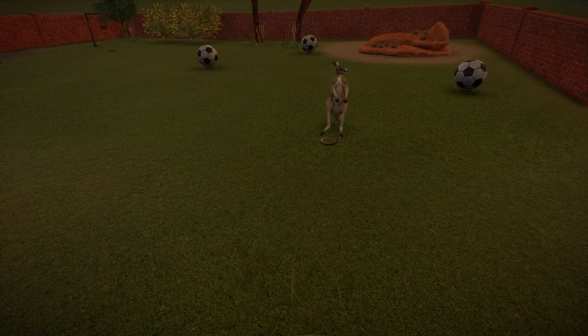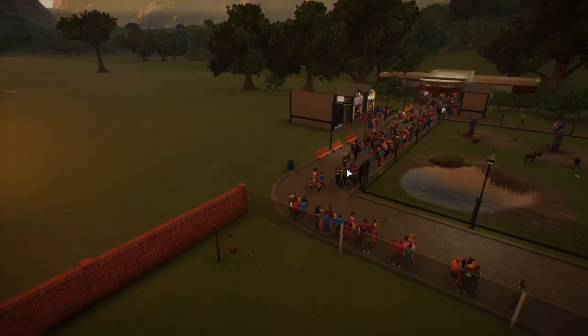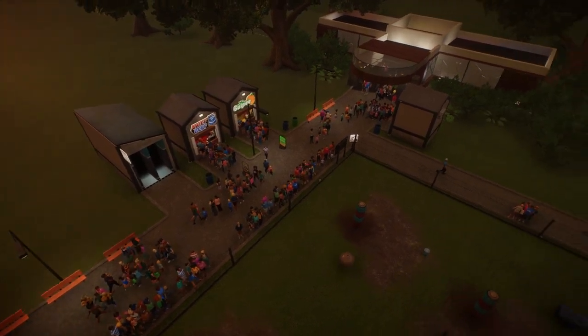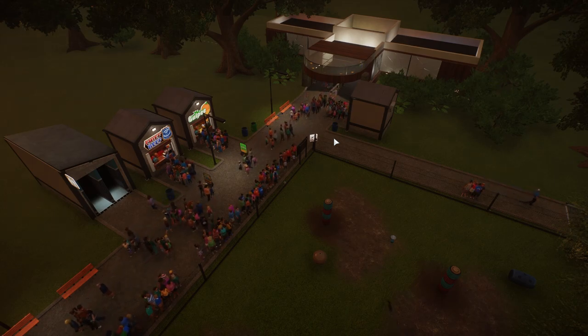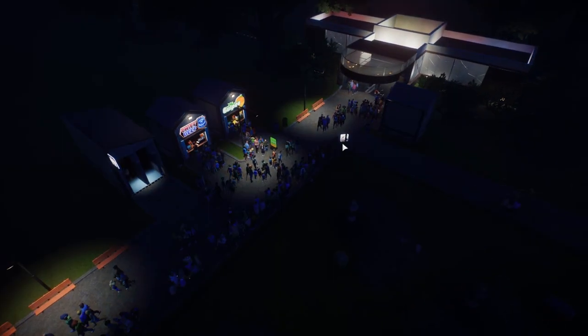Last time you were here, we dropped some kangaroos over here and they were procreating — they're just getting busy. So what we're going to be doing today is not watching the kangaroos procreate. What we're going to be doing is focusing on this drab-looking zoo that we have, because we basically have no decorations here.